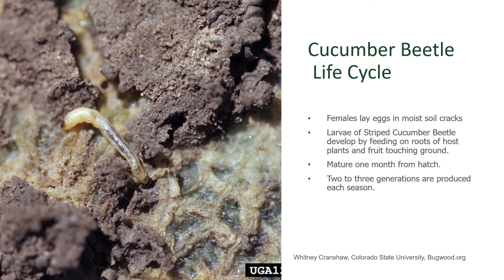There are several generations produced each season, so this is a persistent pressure that will increase in numbers in our gardens.